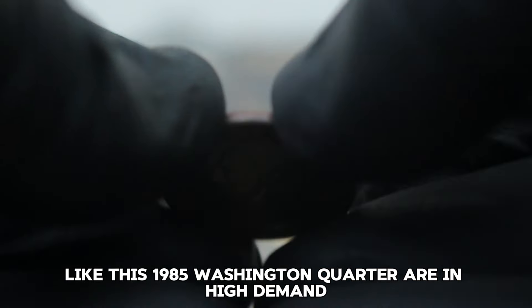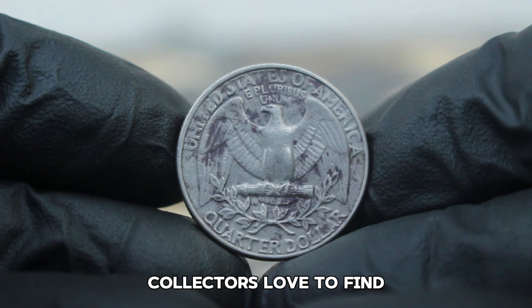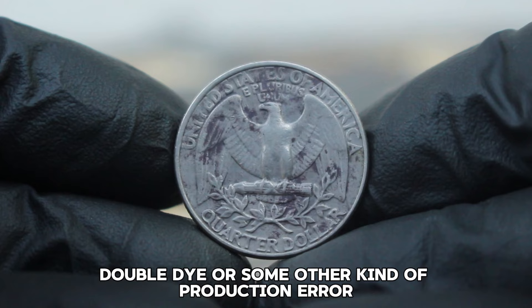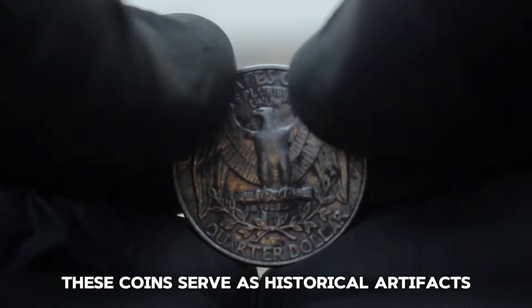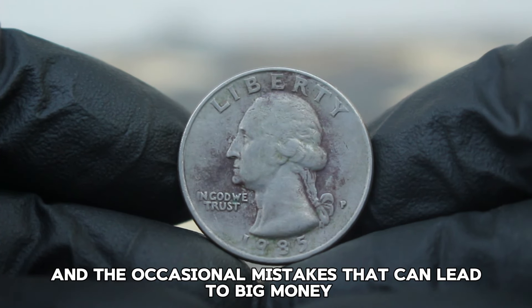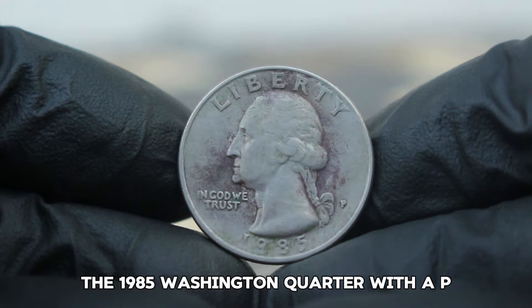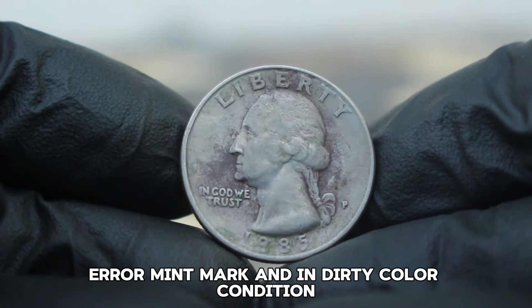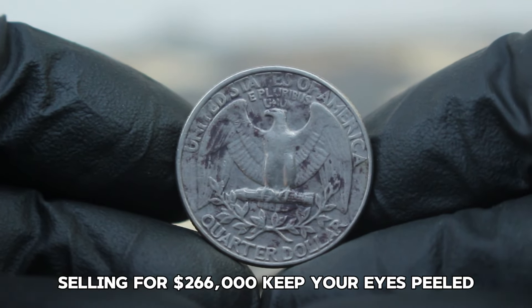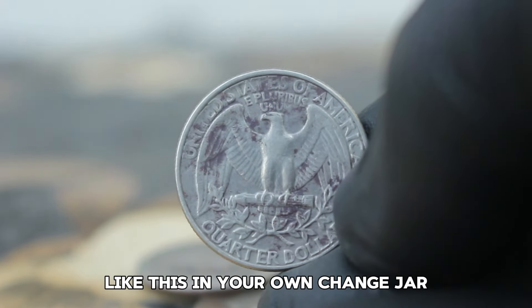Error coins like this 1985 Washington quarter are in high demand because they're rare and unique. Collectors love to find coins that deviate from the norm — whether it's a missing mint mark, double die, or some other production error. These coins serve as historical artifacts that tell the story of the minting process. The 1985 Washington quarter with a P-era mint mark in dirty color condition has become a prized possession, selling for $266,000. Keep your eyes peeled — you never know when you might stumble upon a hidden gem.